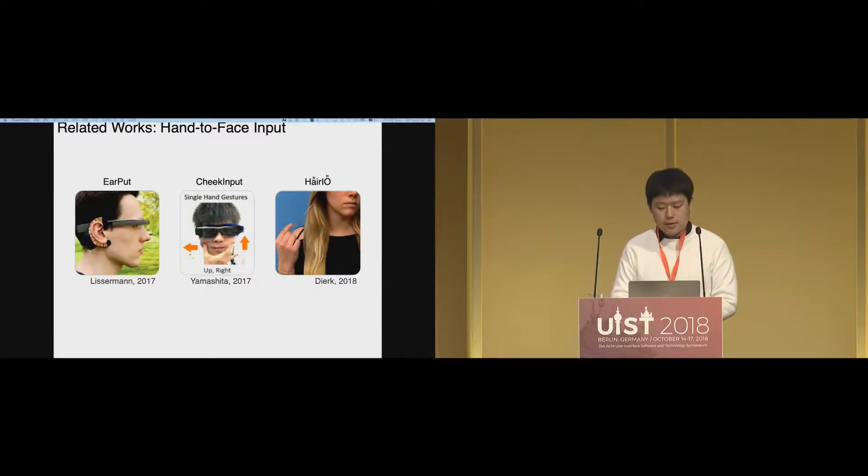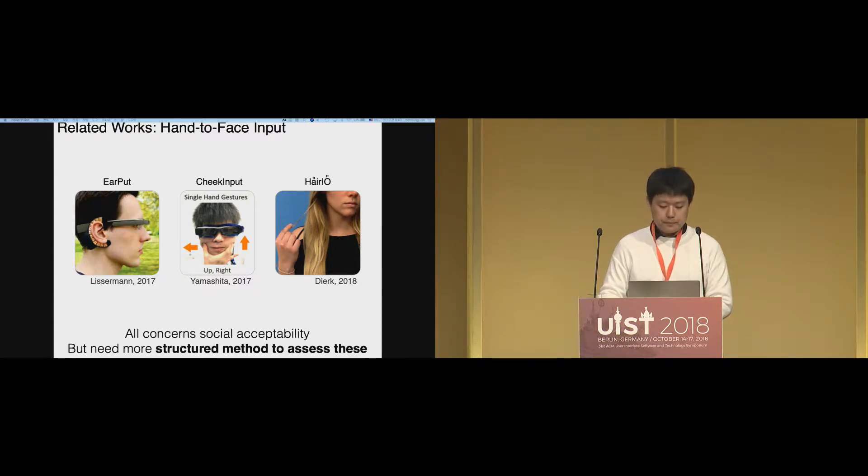Many researchers are already working on face input, like touching the ear, deformation of the cheek, or touching the hair. Because the face is quite a conspicuous place, they all express concern about social acceptability, but figuring out which face sites or which hand actions are socially acceptable remains difficult or unclear. We need a more structured method to assess those things.